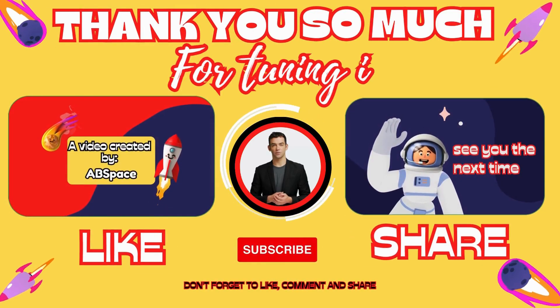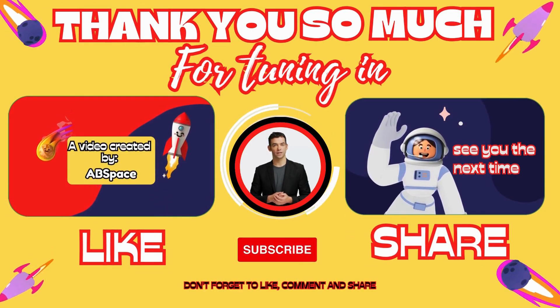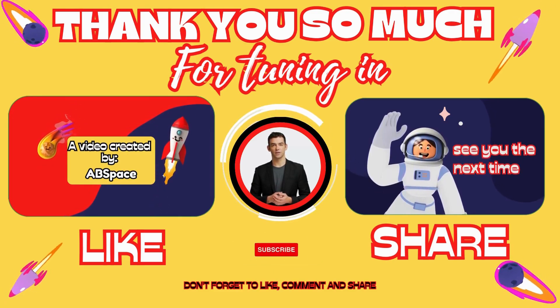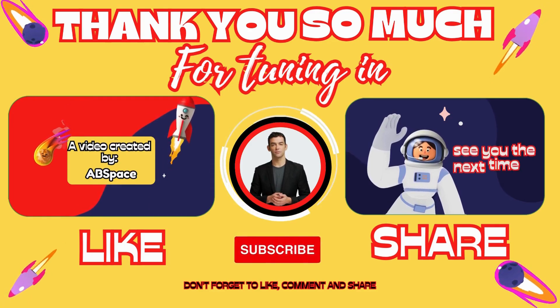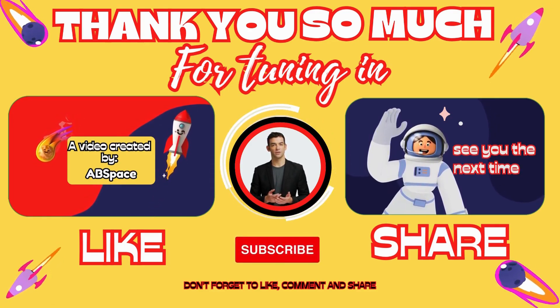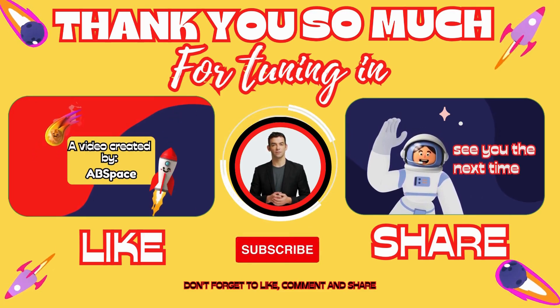That's about it for today's episode. Thank you so much for tuning in. If you enjoyed watching and found it useful, please make sure to subscribe to the channel, hit the like button, and if you want to support the channel and stay up to date, you can become an exclusive member through the link in the description below.